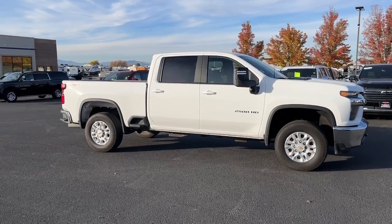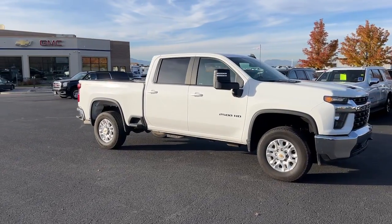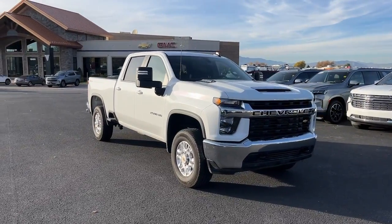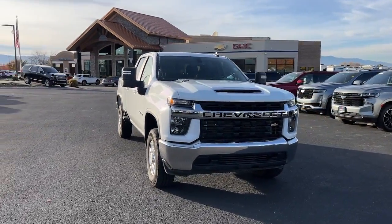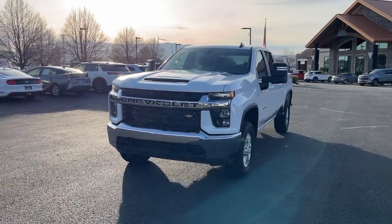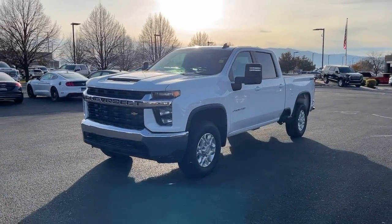Look no further than the 2021 Chevrolet Silverado. With less than 20,000 miles on the odometer, this vehicle stands out from the rest. Aim higher than ever in the all-new Silverado pickup, the truck that digs deep to give you more of what you want and need.